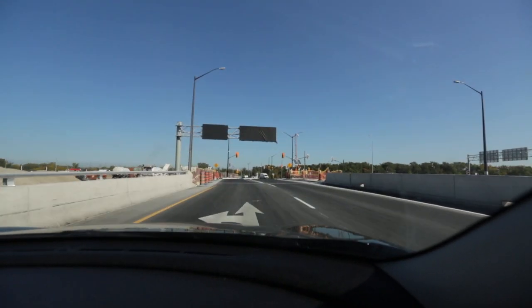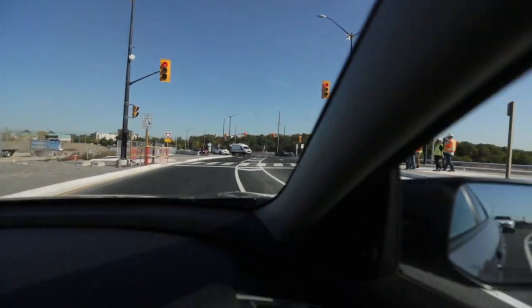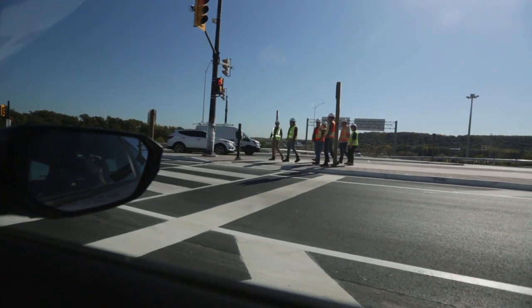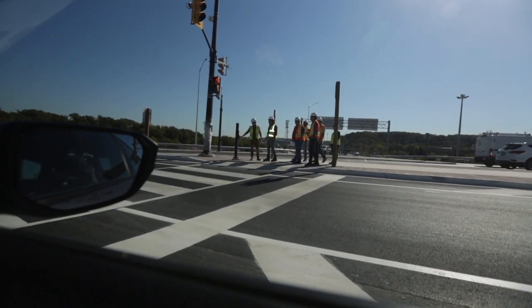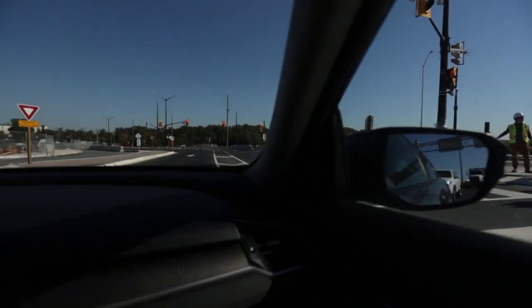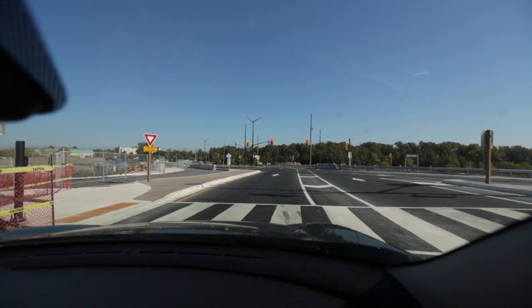I've heard complaints about how it would be for pedestrians, but all of the reports say that it's supposed to be good for pedestrians as well. We're coming to the end of it now and that wasn't too much of a problem. It's a new concept — it'll take people a little to get used to, but once you travel it a few times I don't think it'll bother you much. It seems pretty straightforward.